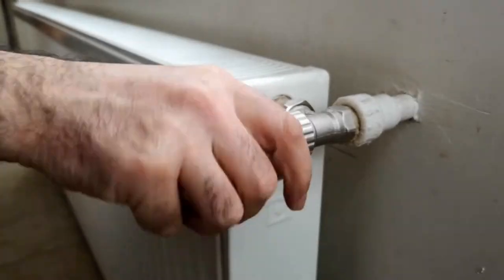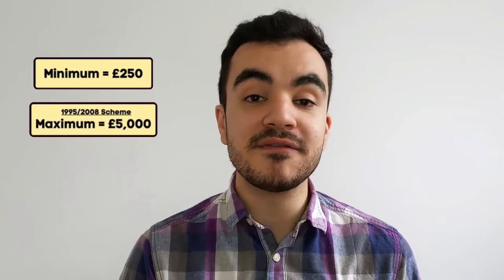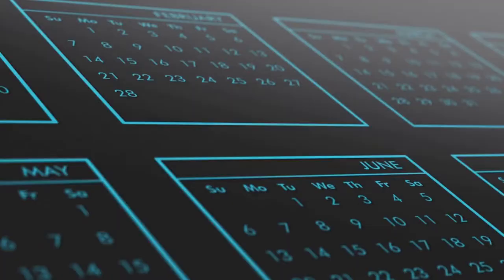Your final salary is adjusted year-on-year to account for inflation, and this adjustment will also be applicable to any add-on units that you buy. The minimum you can add on is £250 or one unit, and the maximum amount differs between schemes: for the 1995 and 2008 scheme the maximum is £5,000, and for the 2015 scheme the maximum is £6,500. The cost of each unit depends on variables like your date of birth and how many units you want to purchase — I'll put a link in the description to a calculator provided by the NHS. You can make this extra cost in a lump sum payment or spread it over monthly payments deducted from your pay, with repayment plans ranging from one year up to 20 years.